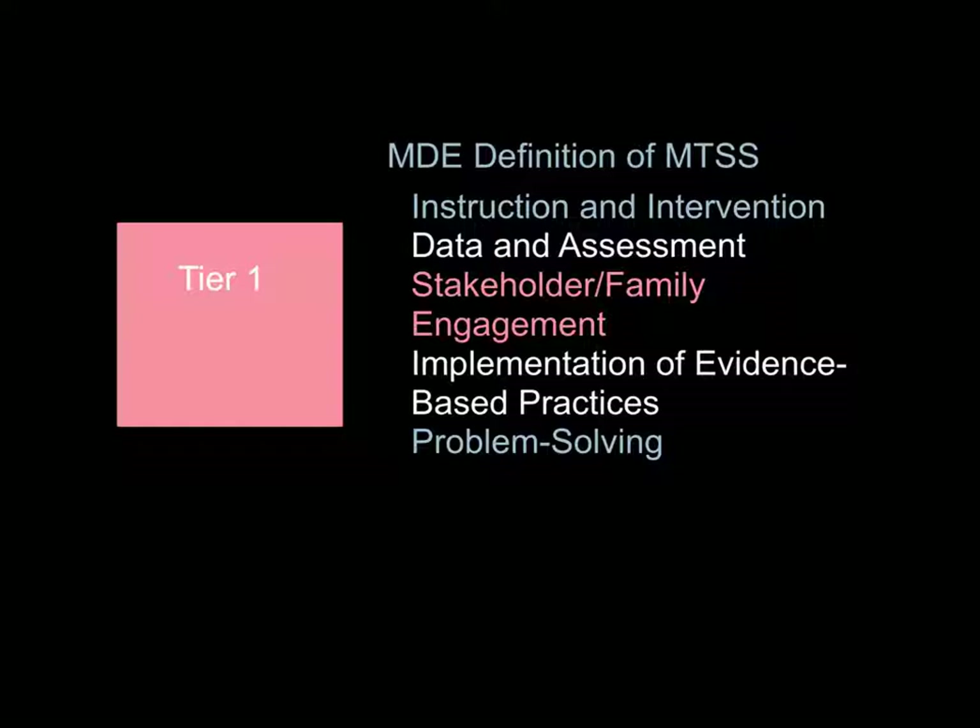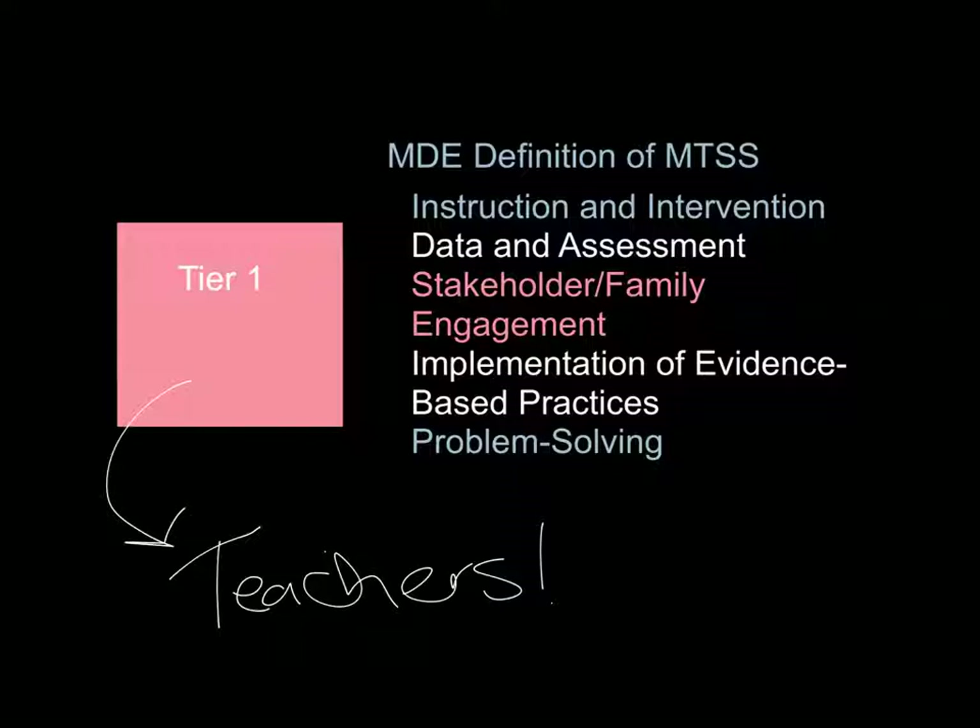For example, teachers are one of the stakeholders in Tier 1. Teachers use best practices learned from district-provided professional development and other opportunities in order to instruct and intervene in their own classrooms. They also use data and assessment pieces collected in their classrooms. These curriculum-based measures, such as standards-based grading, learning targets, project-based learning, and formative assessment, can be used to identify if students are struggling.